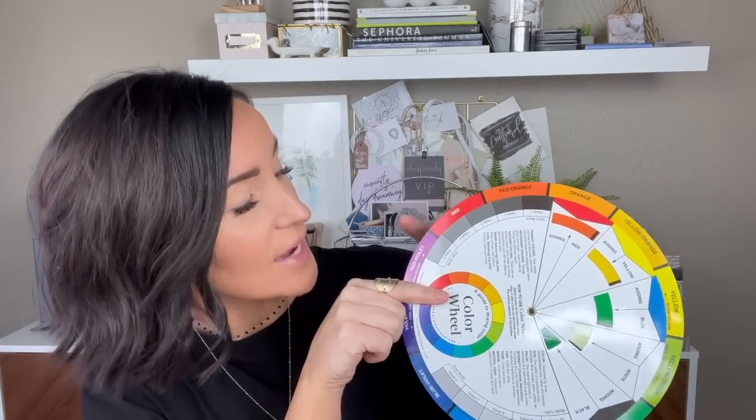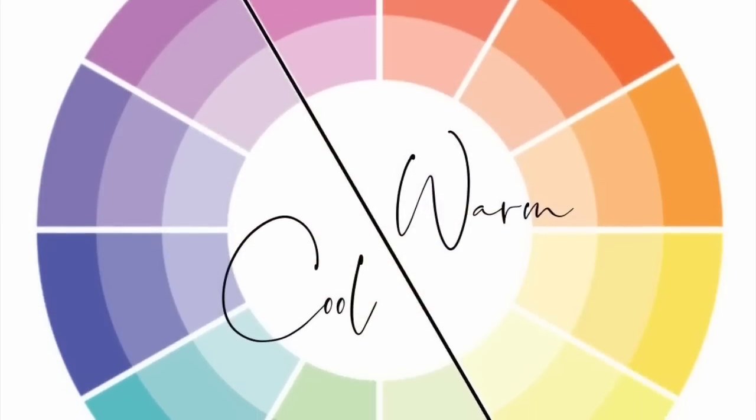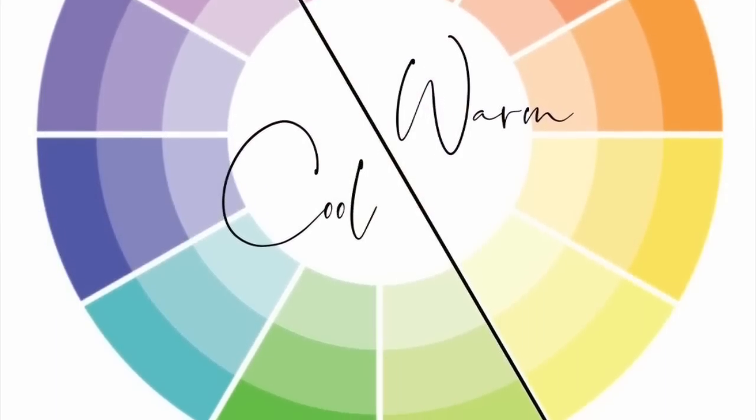If you're splitting the color wheel in half, warm is the upper half. It goes from yellow, yellow-orange, orange, red-orange, red, and then into red-violet — all of these are warm shades. So warms are those reds, oranges, and yellows.